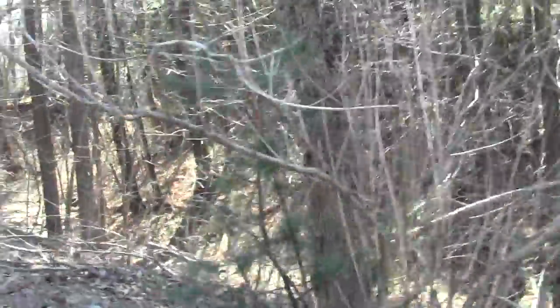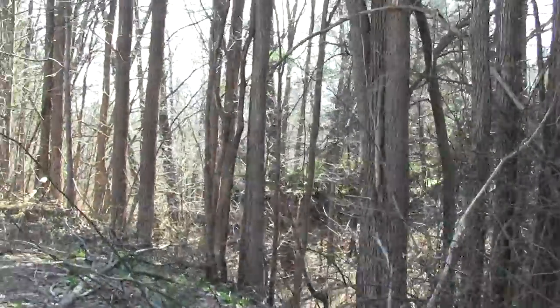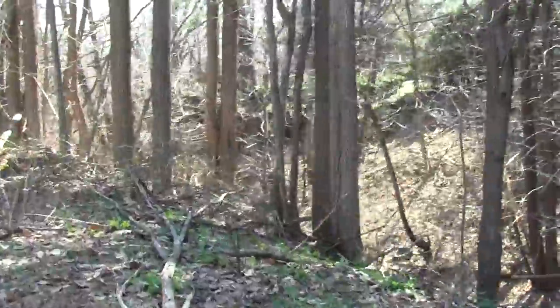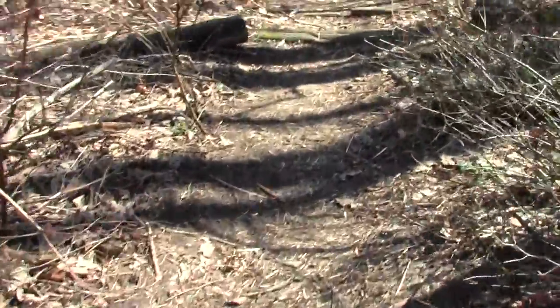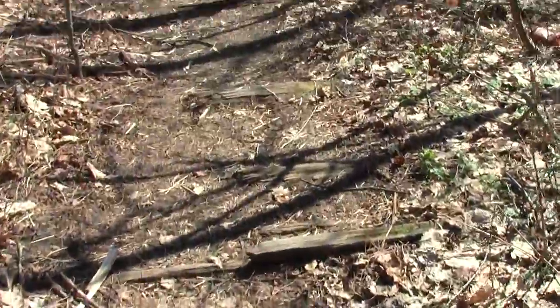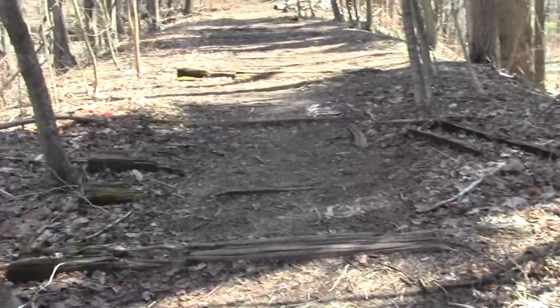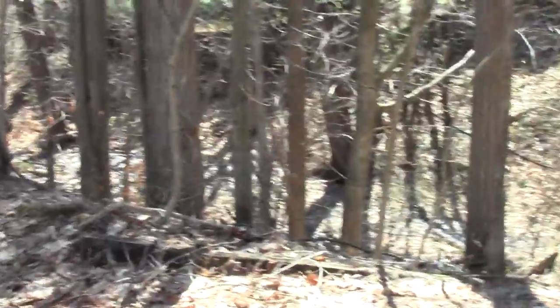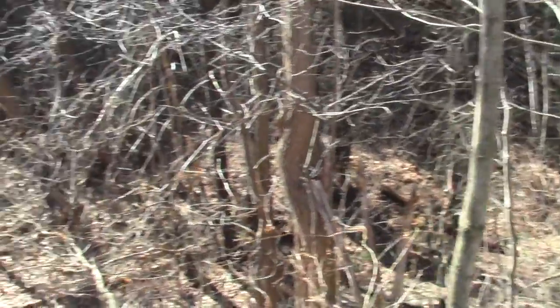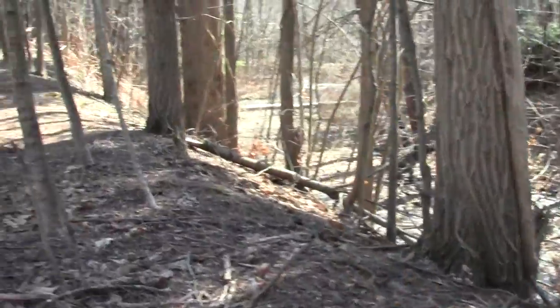Looks like they had to do quite a significant embankment to run through this part of the swamp. This particular section is some of the last wooded area in this corner of Dover. It kind of follows the contours of the spalding — the dominant feature. You can see little rivulets heading off somewhere.